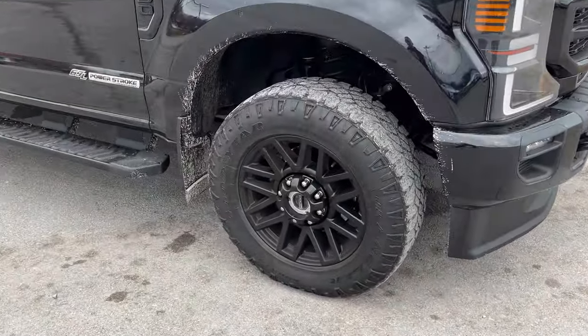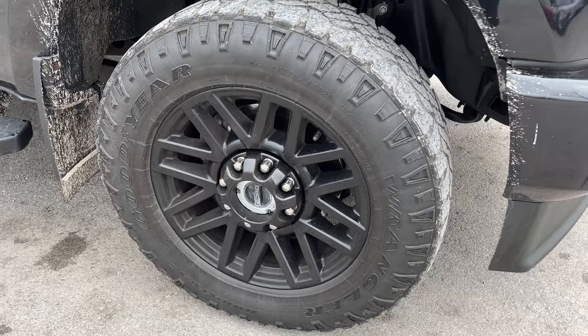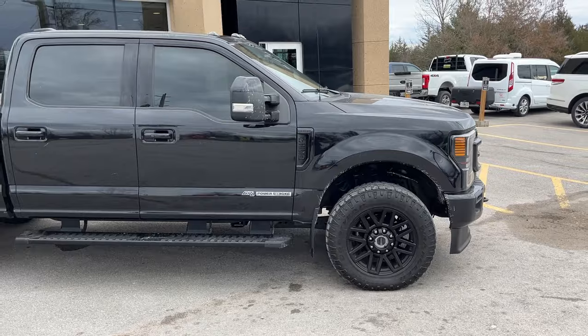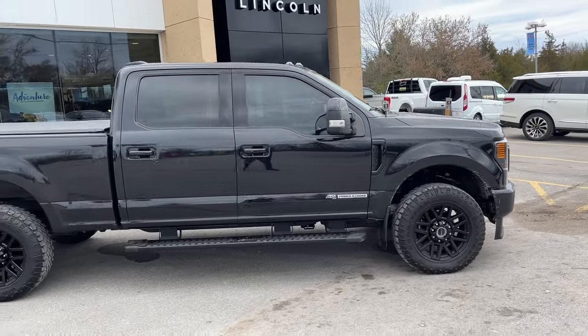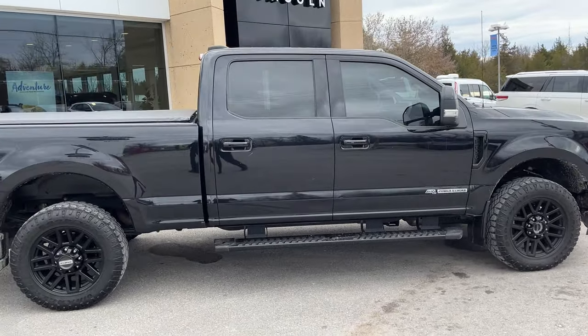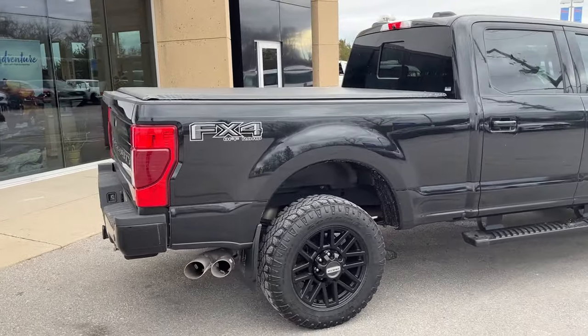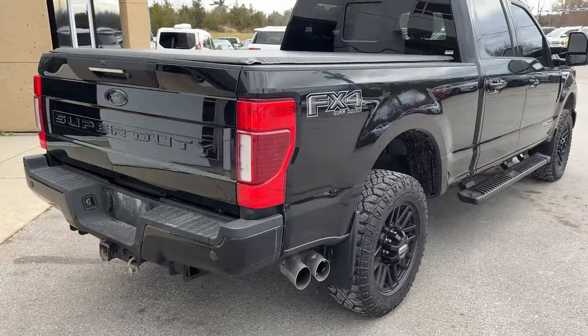They're rolling on 20-inch black painted aluminum alloy wheels with Goodyear Duratrac tires. And of course, it is powered by the 6.7 liter Powerstroke turbo diesel V8 engine. It also has a Lariat Ultimate package and you do get a soft tonneau cover with it as well. And you do have the FX4 off-road package with skid plates on here also.